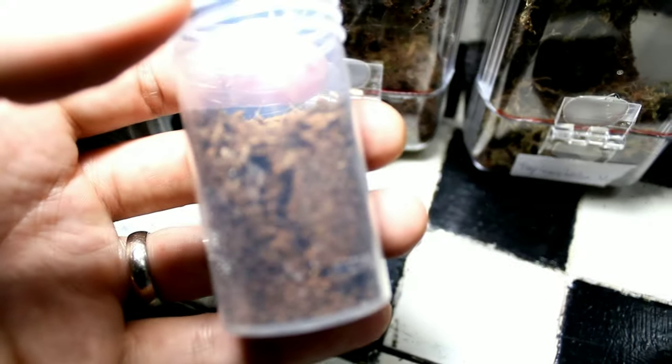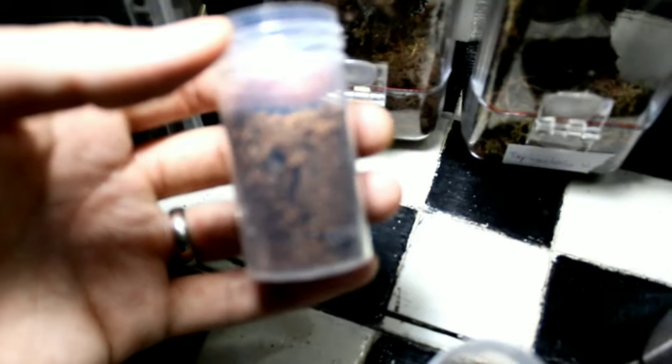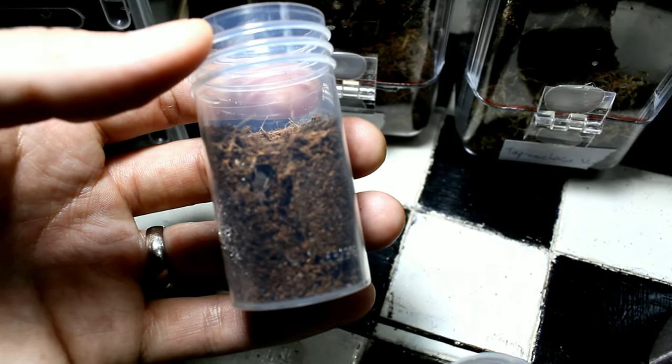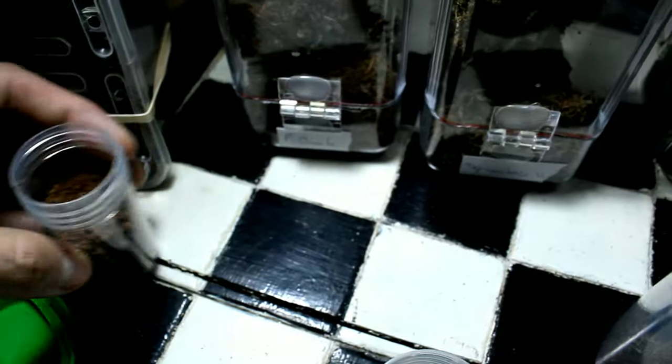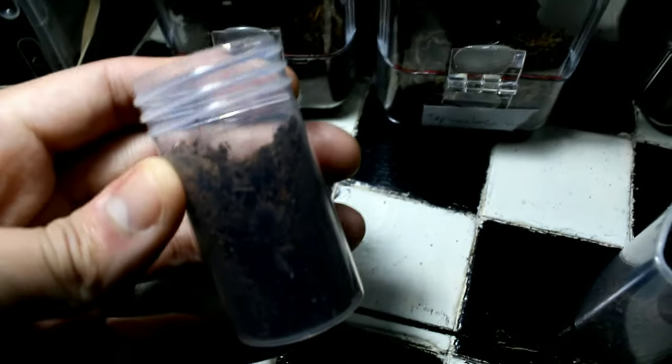I just put back the tarantulas I had on the table and let's move on to the shelf. I'm going to start with the small enclosures. We have a Nhandu chromatus sling — very small, to be honest. I really need to get a macro lens so we can see it properly. It's right there.